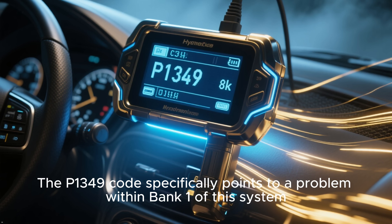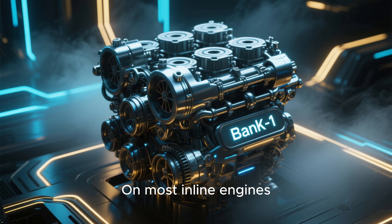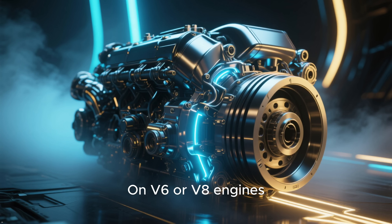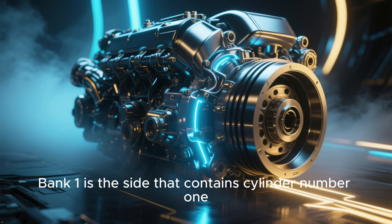The P1349 code specifically points to a problem within Bank 1 of the VVT system. On most inline engines, like a 4-cylinder or straight 6, Bank 1 is your only bank. On V6 or V8 engines, Bank 1 is the side that contains cylinder number 1.